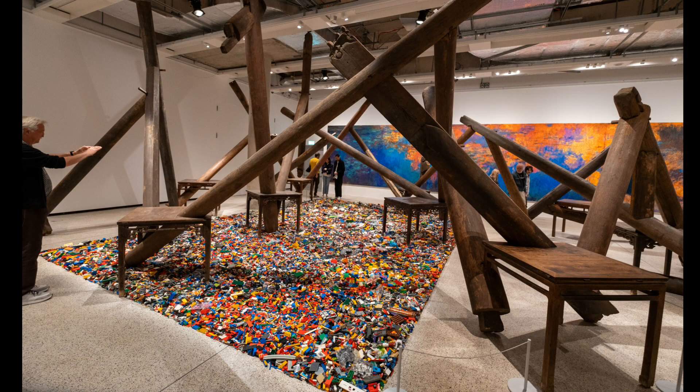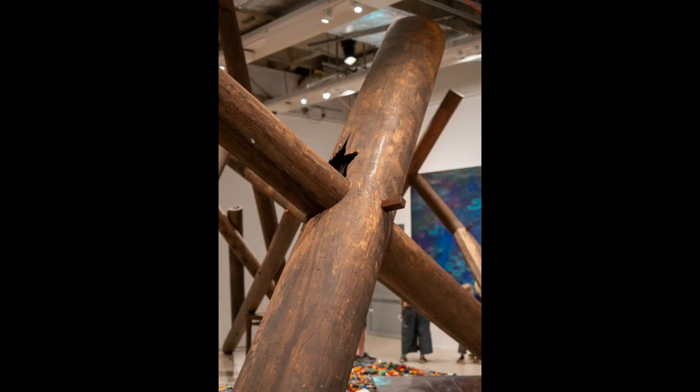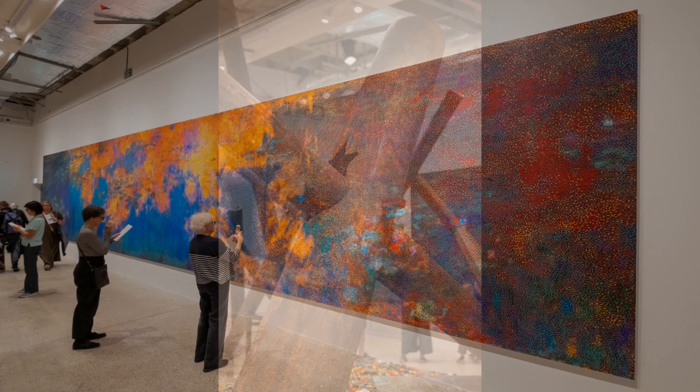Standing over the Lego field is a wooden structure called Thru. It is made from columns of a temple and it has tables on it as well. Through this we can get a glimpse of the Water Lilies.